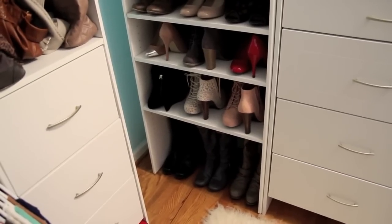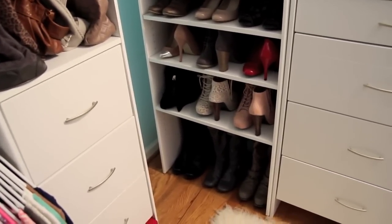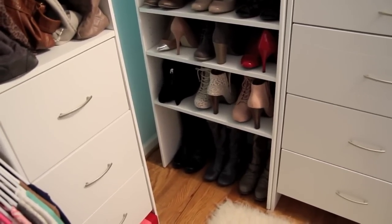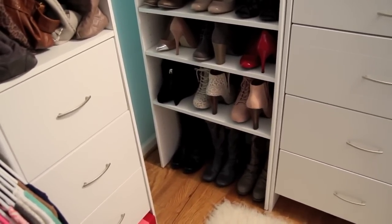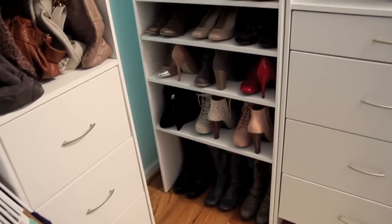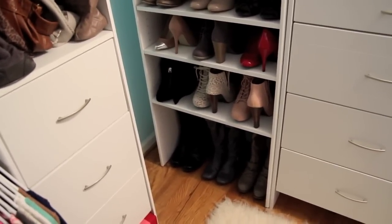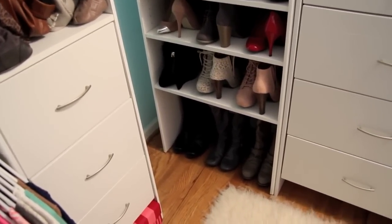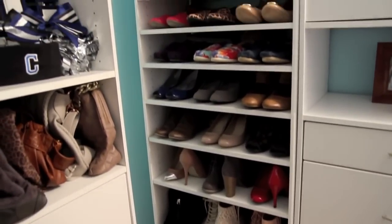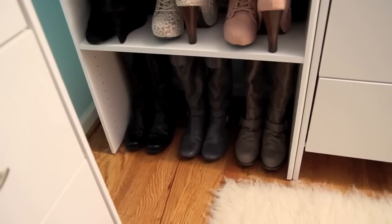I'm so excited to show you guys this — this is the reason it took me so long to put up my closet tour video. I was getting this shelving system put in. It's a shoe shelving system from Home Depot. It's a shelving system where you get additional shelves — it only came with about five, so that's why it took so long to get the additional ones. I am literally obsessed with it.